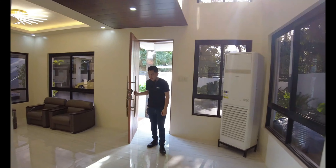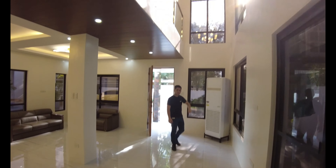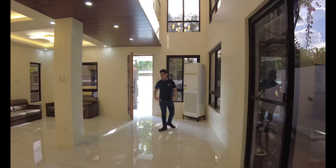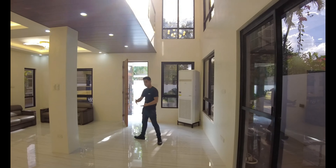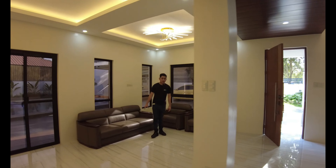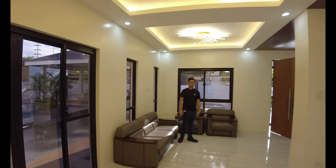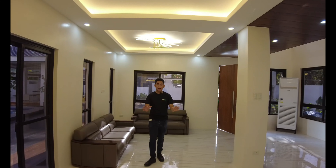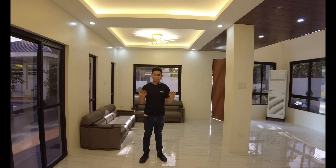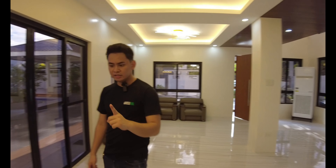So this is your living area. Upon entering, you will be welcomed by your double-height ceiling over here. You have your gorgeous hanging lights and also your wall-mounted aircon. So this is your living area — you have here your comfortable sofa, your cove ceiling design along with gorgeous hanging lights. And this can be your dining area — you can set up a six-seater dining table. And just a few steps, this will be your kitchen area.